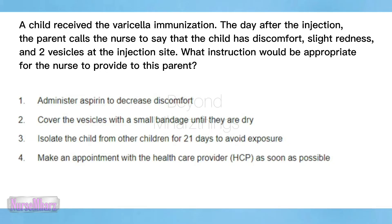A child received the varicella immunization. The day after the injection, the parent calls the nurse to say that the child has discomfort, slight redness, and two vesicles at the injection site. What instruction would be appropriate for the nurse to provide to this parent?